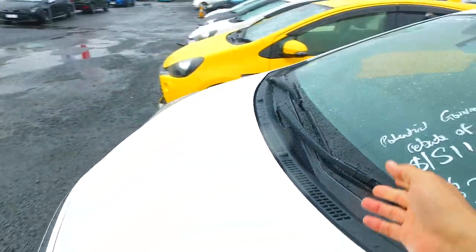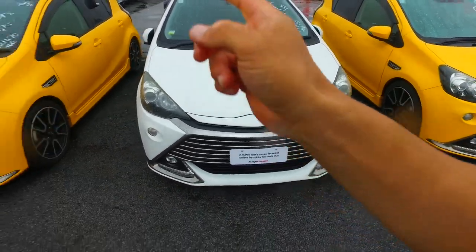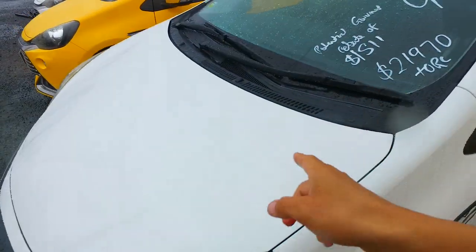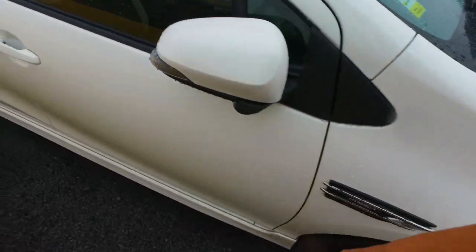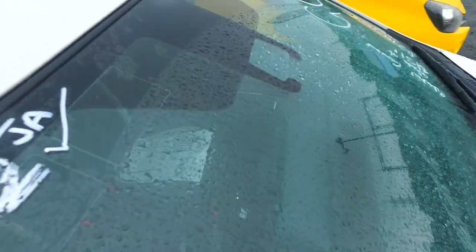If you go to the one next door — this one here — it's about the same money as the original one you were inquiring about. By the way, that yellow one had 120,000 Ks, and this white one has 102,000 Ks. It does have the TSS system, the bigger 18-inch aftermarket GS wheels on all four corners, keyless entry, push-button start, automatic headlights, cruise control, and the pre-crash and lane departure warning as well.